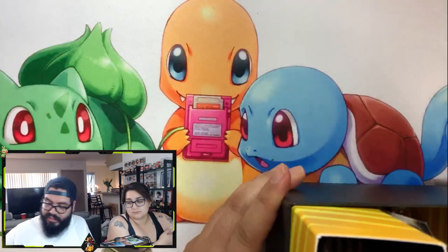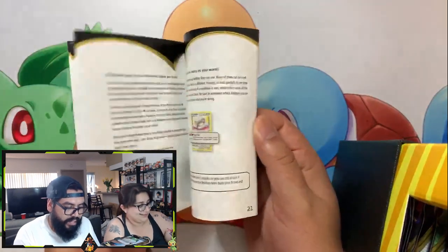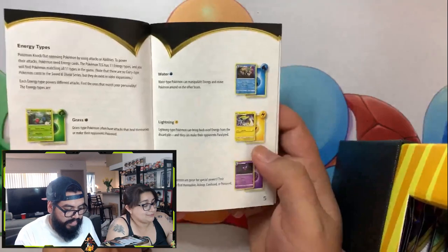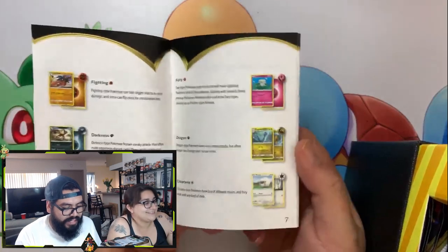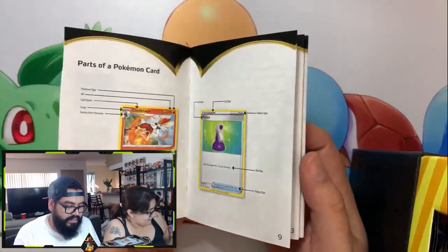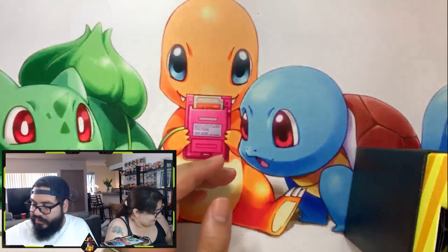Let's get at it, guys. Of course you get a nice little handy dandy player's guide. It lets you know what classes of Pokémon cards there are, what they do, how to use them, and so on — just a handy dandy little guide.